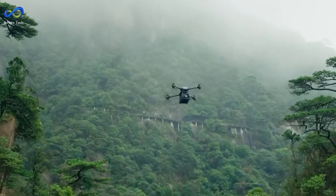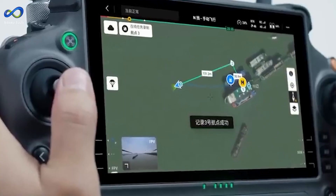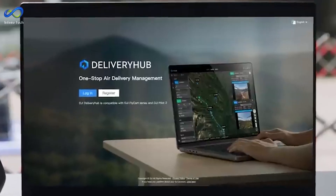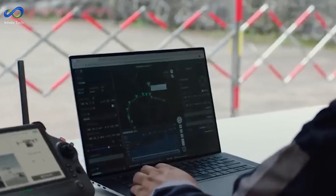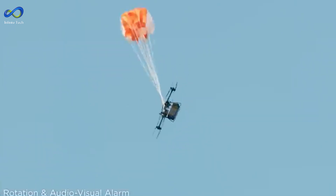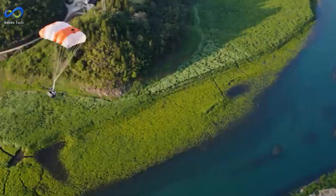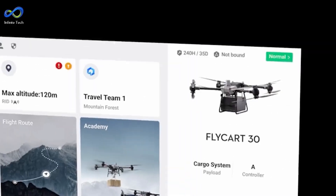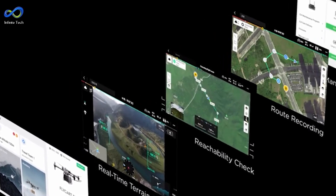The Flycart 30 features DJI's top-of-the-line O3 transmission system and a gimbal camera for crystal-clear live feeds. Even when it's flying out of sight, you'll still get a clear view of what's going on. All in all, the DJI Flycart 30 is a game-changer in the world of delivery drones — it's tough, versatile, and making us rethink how we deliver. So the next time you see a package flying through the sky, don't be surprised if it's being delivered by the Flycart 30.